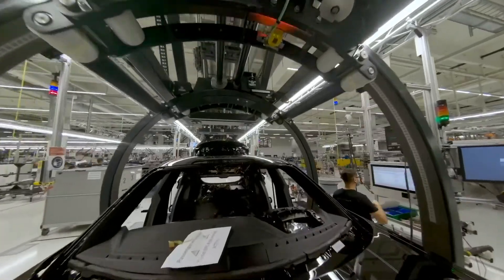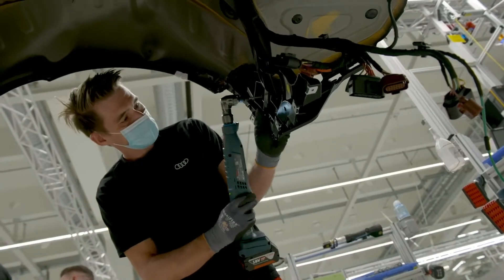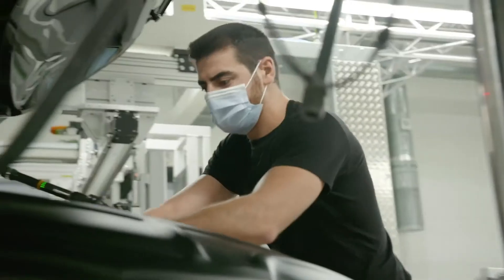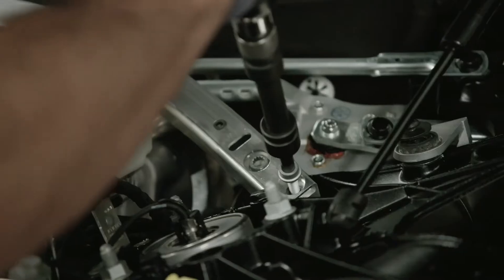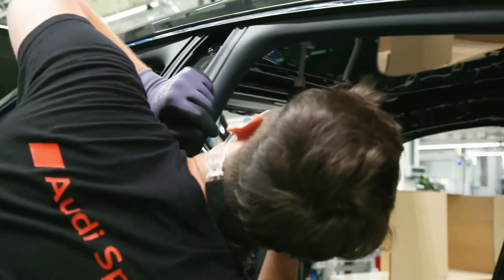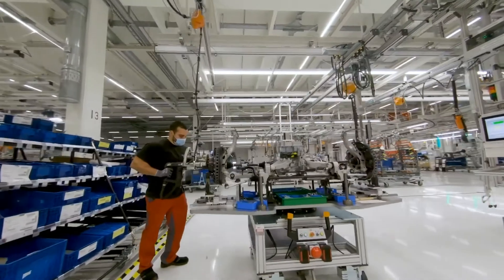Another challenge for the team in production was to manage the production of the R8 on the one hand and to integrate the production of the e-tron GT into assembly and these processes on the other. What particularly impressed me was how the enthusiasm our employees have always had for the R8 transferred so quickly to the e-tron GT. And now they are building a high-performance electric vehicle with the same passion.